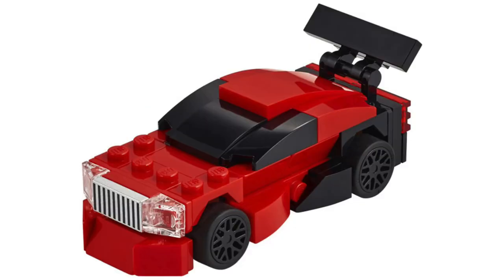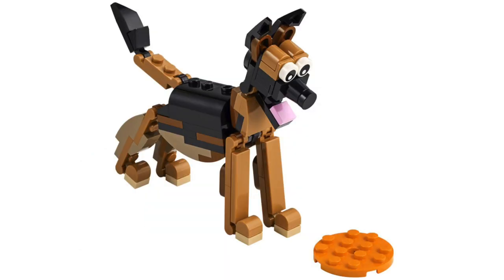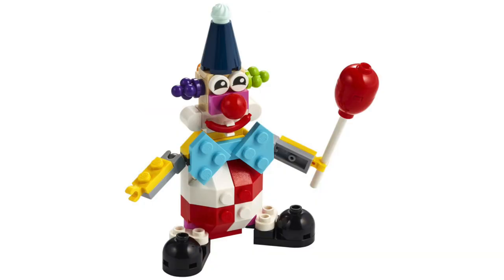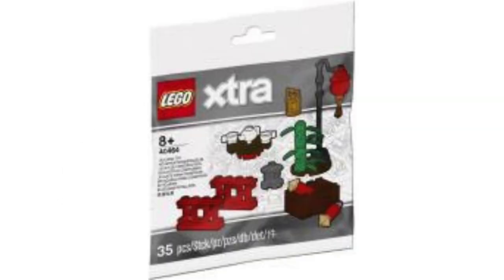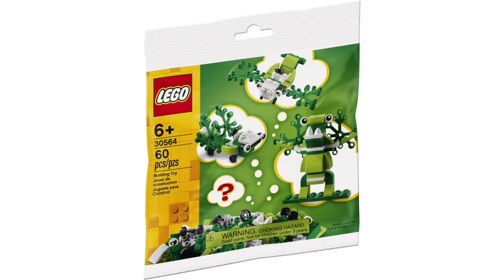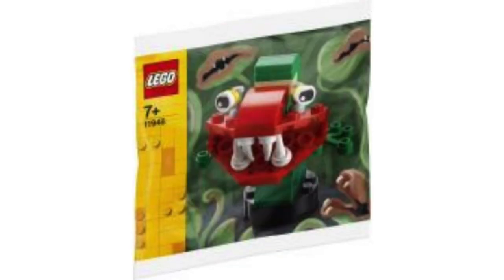From LEGO Creator, we've got this sleek red race car, as well as this three-in-one German Shepherd, which is pretty cute. And you've gotta love the LEGO Creator Clown, which has a really colorful and silly look. There's even a LEGO Technic polybag with a helicopter build. There are also a couple of great new parts packs coming from LEGO Extra. That doesn't even scratch the surface of all the polybags coming for next year — if you love these small sets, you're in for a real treat.